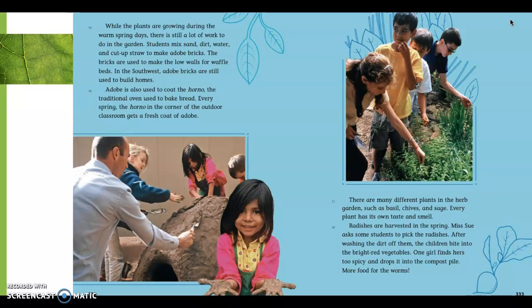Radishes are harvested in the spring. Miss Sue asks some students to pick the radishes. After washing the dirt off them, the children bite into the bright red vegetables. One girl finds hers too spicy and drops it into the compost pile — more food for the worms. I saw a series of events and I saw the transition word 'after.' So what kind of structure do you think paragraph 18 has? I'll be asking you in our Zoom meeting.